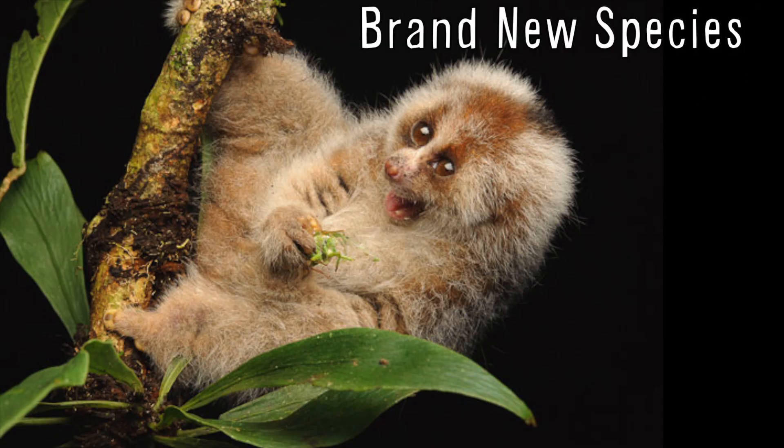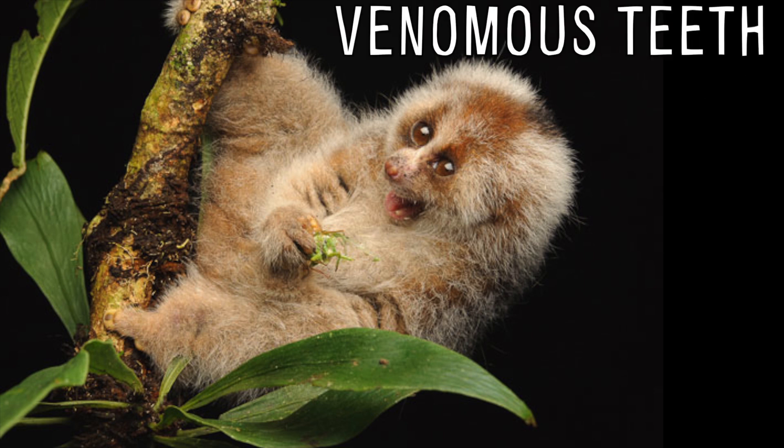Newly discovered loris — check. Brand new species — check. Extremely cute — check. Venomous teeth — check.